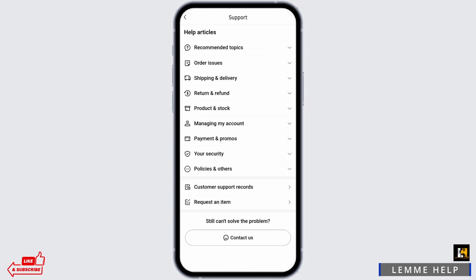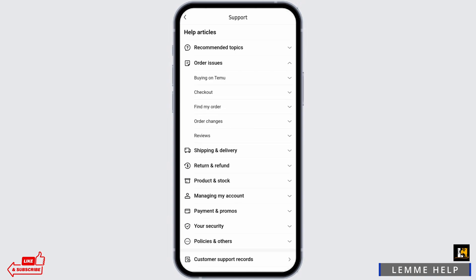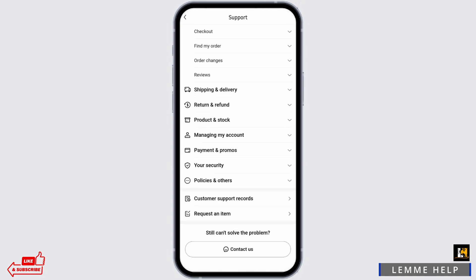Here you will see all the help articles that you may find useful. For instance, if you are having any issue with your orders, you can just expand this option and here you will find all the answers that you would need.